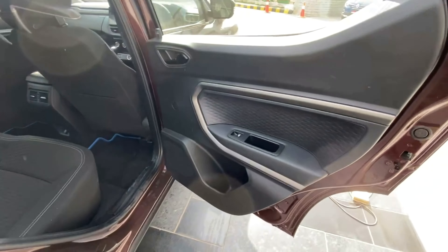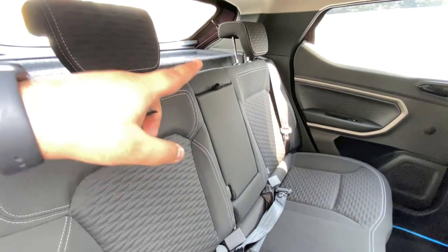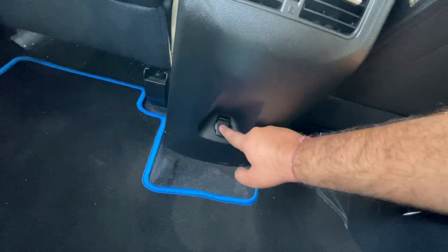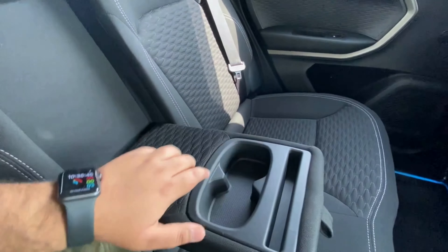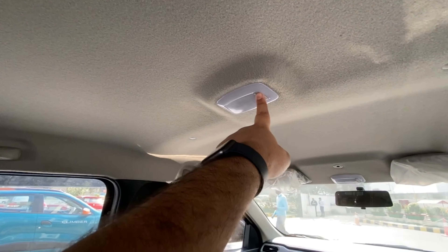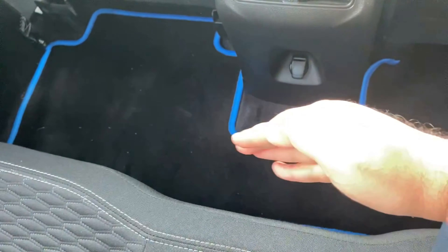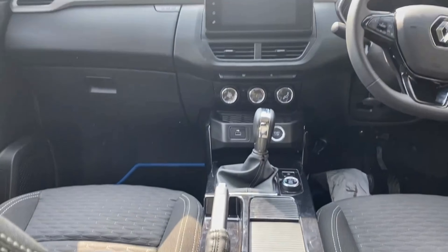Moving to the rear door, you have a black-themed door panel with power window controls, silver finish with texture, a speaker, and door pockets. Rear passengers get two adjustable headrests and one armrest. Inside, the legroom is quite good. There are rear AC vents, a 5V power socket, and a wide armrest with two cup holders. The rear bench can comfortably seat two adults, though the floor hump means a third adult cannot sit flat — so two adults and one child is the practical capacity.